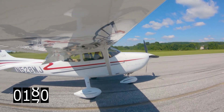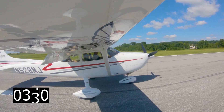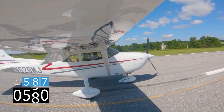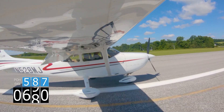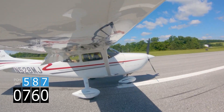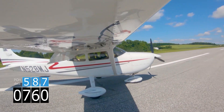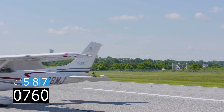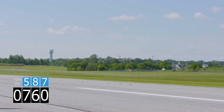For landing, 4Flight calculated a stopping distance of 587 feet with maximum braking. I don't come to a complete stop because I'm on an active runway, and I don't want to put too much wear and tear on the airplane and the brakes, but you can tell I would have been able to stop with moderate braking at about 760 feet. Again, a roughly 30% difference from what the 4Flight app calculated.